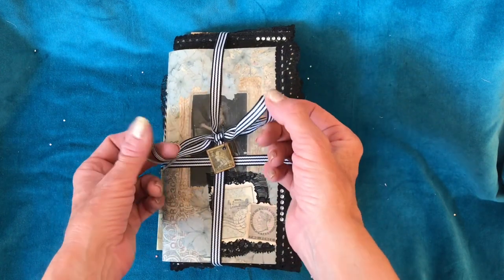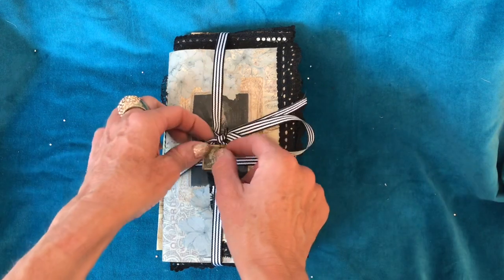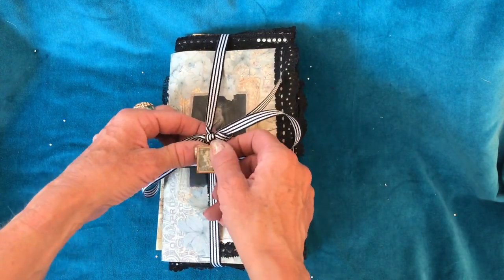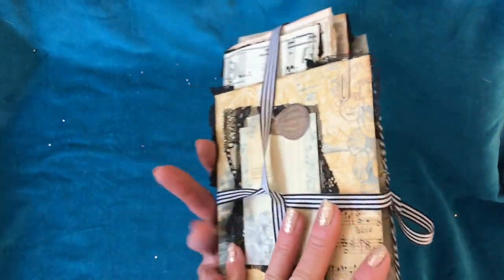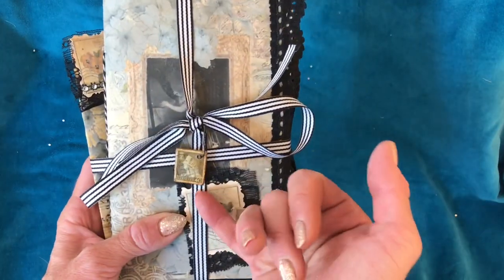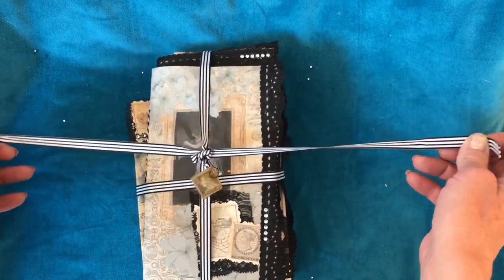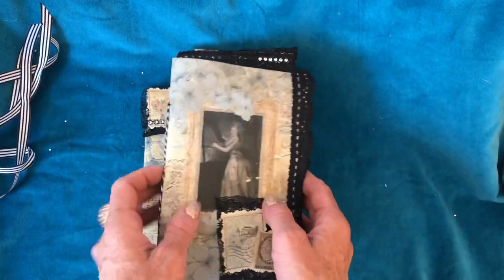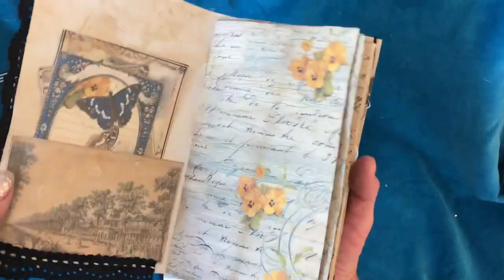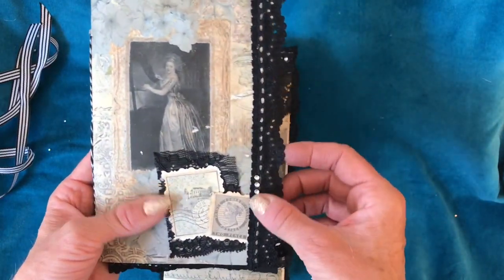I've used this black and white striped ribbon — I've had it in my stash for ages but have just used it a few times recently, and it looks so striking and awesome when you put it on things. Now I'm coming to the point where I'm running out and wondering why I hadn't been using it all the time previously. I've bound the whole lot together with this ribbon, pinned on one of my little stamp charms with a bold pin, and there's just a bow here that you can untie and obviously take everything out.